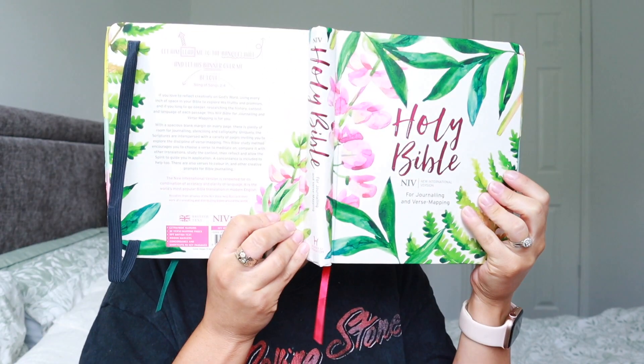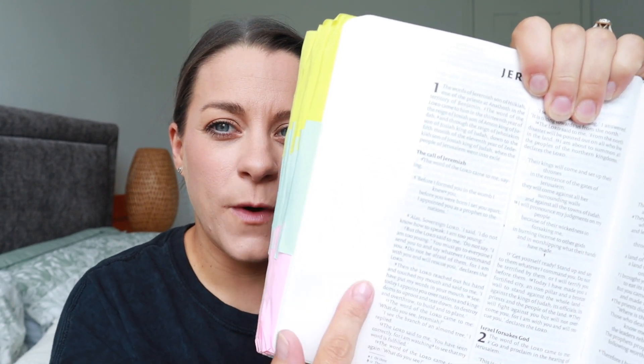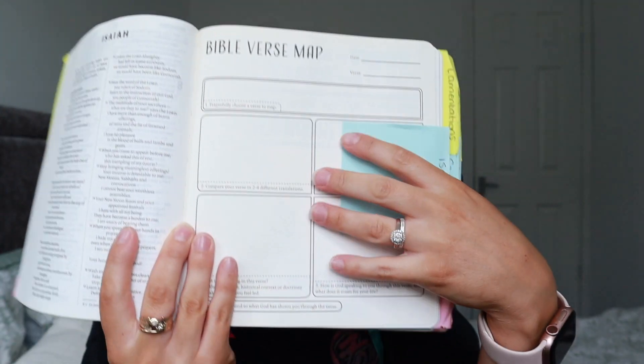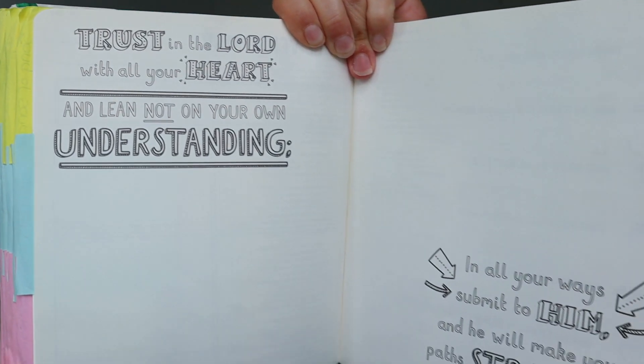So the first Bible I'm going to talk about is this one — it is so gorgeous. It is the NIV Journaling and Verse Mapping Bible, and it's got this beautiful floral print on it. I really like this one because it has nice wide margins for you to take notes in. I used post-it notes as dividers for each book, which I thought was a genius idea. This Bible also has pages where you can do verse mapping — it shows you how to do it and talks you through it. It also has pages like this where you can colour them in and add to it.